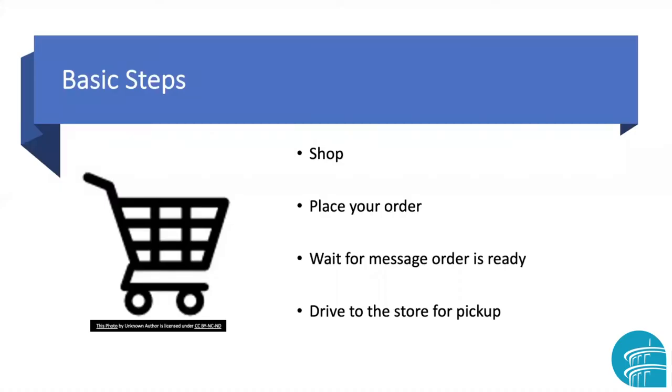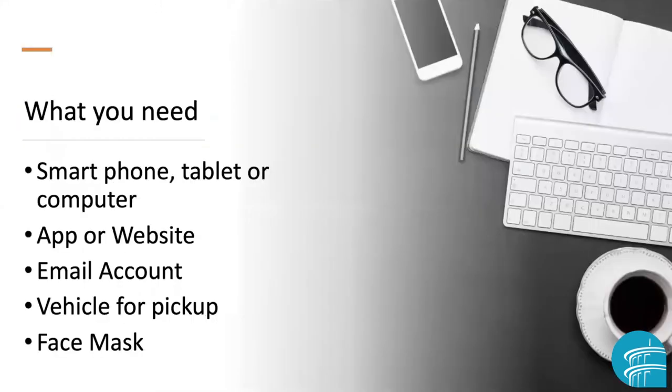What are the basic steps for using curbside pickup? It's fairly simple: you shop, you place your order, you wait for a message of some sort to tell you your order's ready, and then you get yourself to the store to get your materials. You're going to need some things in order to be able to do a curbside pickup, though. You do need some type of electronic device like a smartphone, a tablet, or a computer.